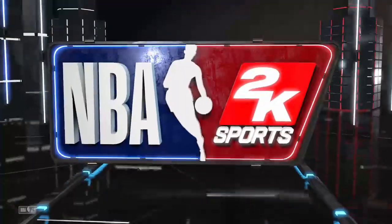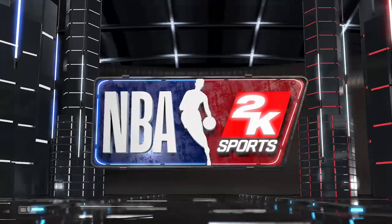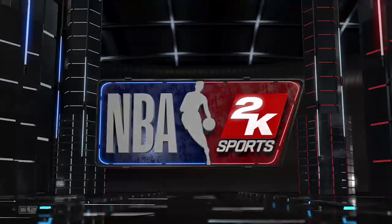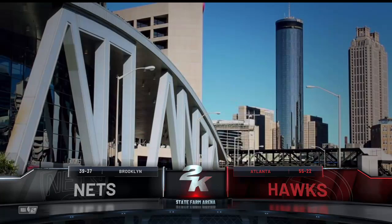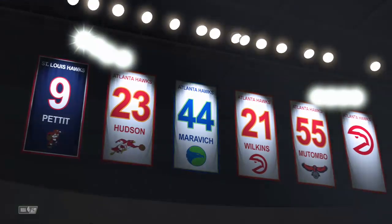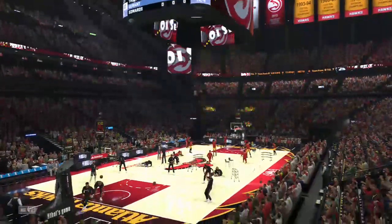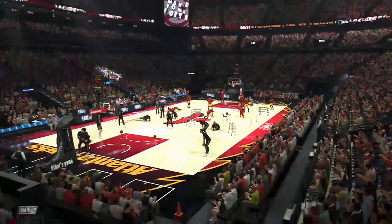2K Sports welcomes you to the following presentation of the NBA. And a quick glance outside the arena here in downtown Atlanta. TGIF, everyone. It's the NBA on 2K Sports, bringing it to you live. On tap tonight, it's the Atlanta Hawks going up against the Brooklyn Nets.